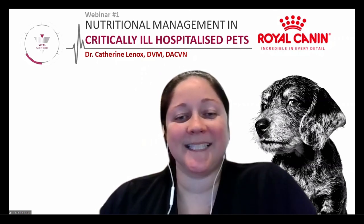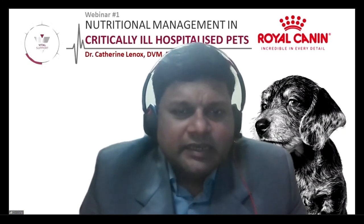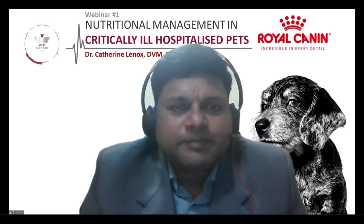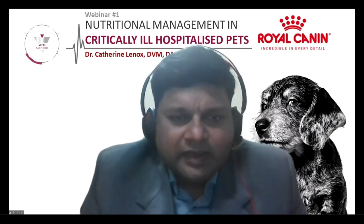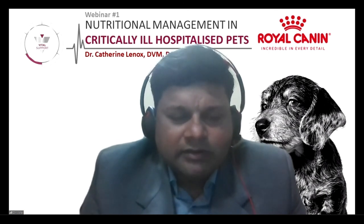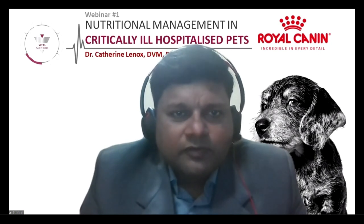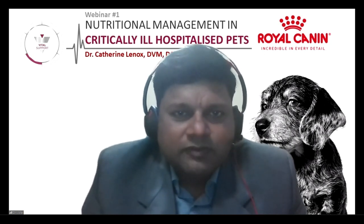Thank you for this wonderful session. You covered various aspects of managing critically ill hospitalized pets, including calculating RER, the various steps involved in designing a nutritional plan, tube types, and a case example with Gordy the pug. Next session is on June 25th, featuring Dr. Vincent Borget, Health and Nutritional Scientific Director of Royal Canin, who will be talking about nutritional management in pets with liver disease. Please register and fill out the survey form so we can improve future events.